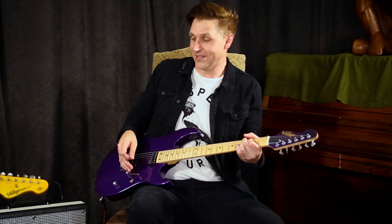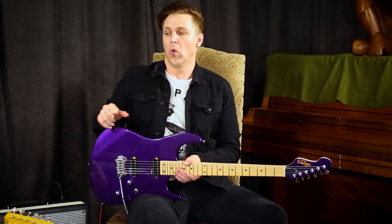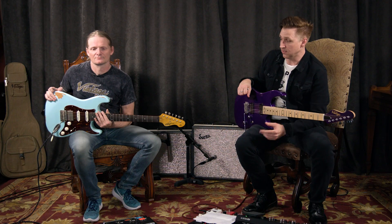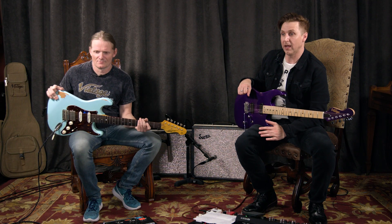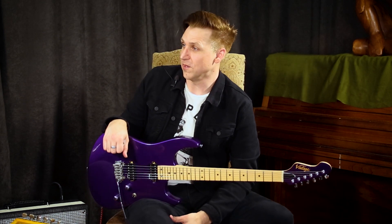Man, that sounds killer. I love the tone on that. One of the things we were talking about before — I was asking what is your go-to guitar, and he said it's that one, without a doubt. And I thought, well, why? I mean, you've got like 27 vintage guitars. Why is this one your go-to for this project?